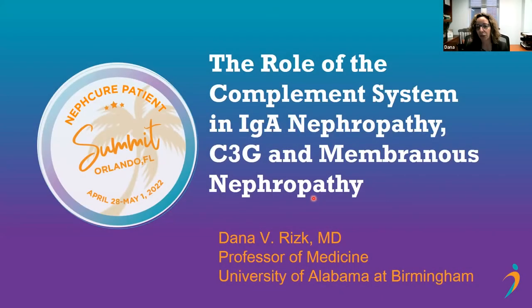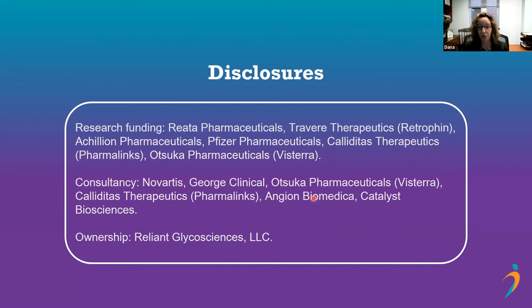Thank you so much for inviting me today and for the kind introduction. I'm going to start by sharing my disclosures. They're mostly related to research funding, and I also serve as a consultant and on steering committees for some clinical trials. I have founded and am co-owner of Reliant Black Sciences, a company focused on biomarker development in IgA nephropathy, but none of this is really relevant to today's talk.